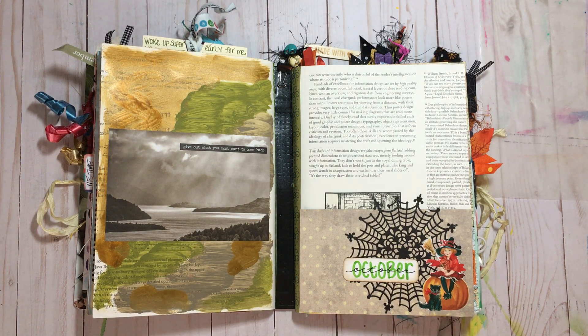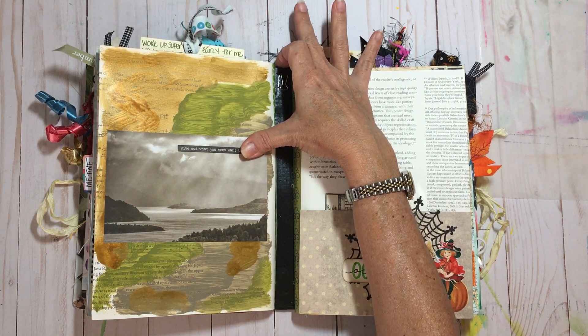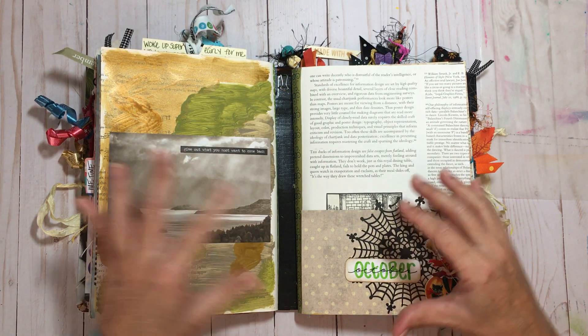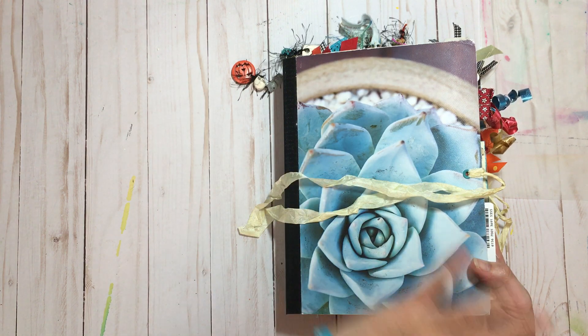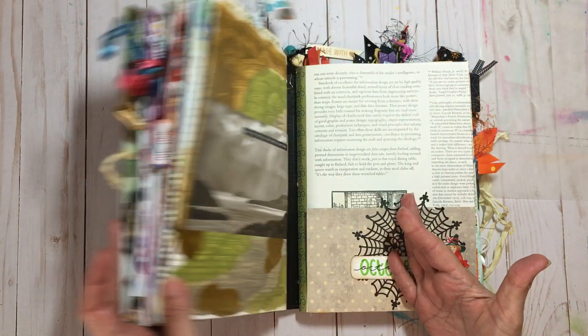Hey there, it's Elizabeth and welcome back to another flip through. Today we're gonna be flipping through some of my October 2019 daily creative journal. I make these books out of altered composition books. If you look in the description below, I will have the link to the playlist that shows you the tutorial on how to make one of these books if you would like to try one for yourself.